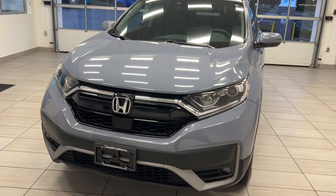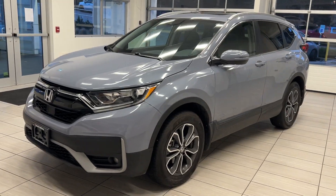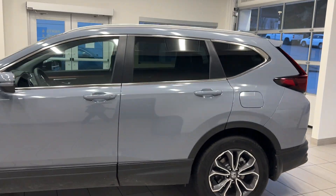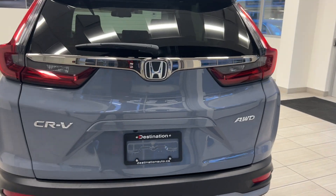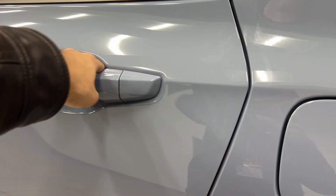Hey guys, welcome back to another video here at Test Drives at Destination Honda. Today we're taking a look at our 2022 Honda CRV EXL. That means we have full leather on the front and rear, beautiful wheels, and it is all-wheel drive with nice badging on the back end.